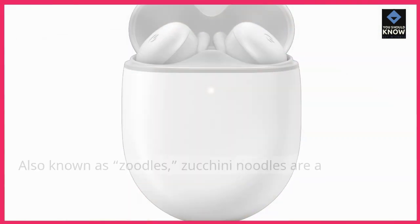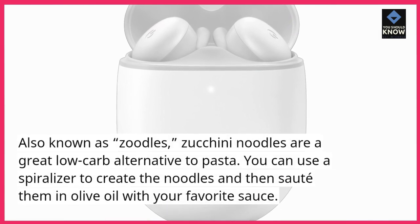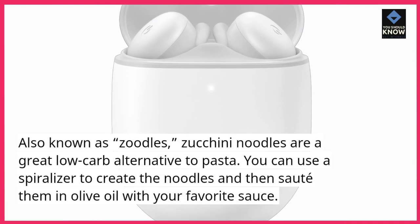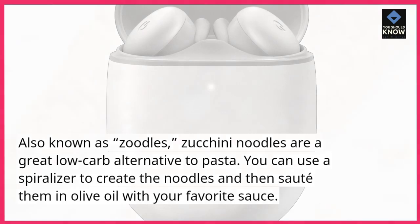1. Zucchini noodles. Also known as zoodles, zucchini noodles are a great low-carb alternative to pasta. You can use a spiralizer to create the noodles and then sauté them in olive oil with your favorite sauce.